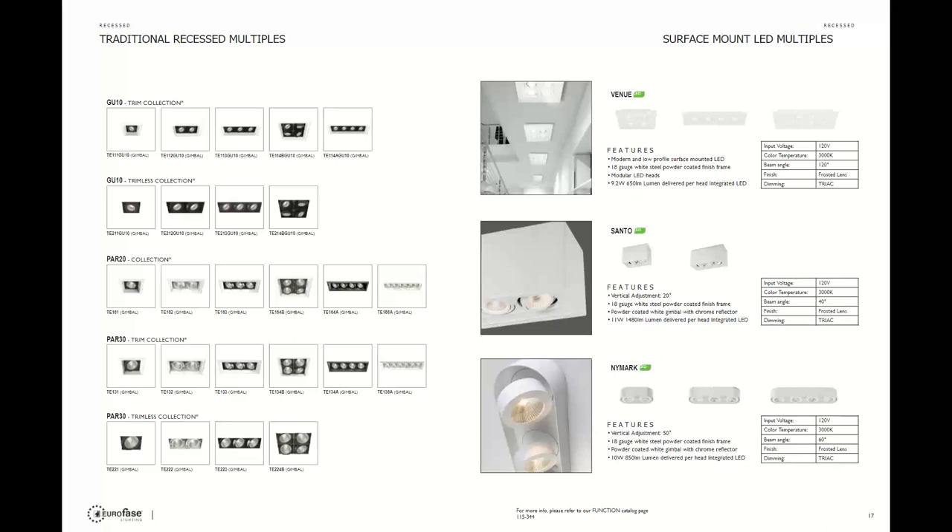Next is the GU10 option, which is probably the best seller — available in trim or trimless. If you don't have access to the ceiling or wall and want a surface-mounted look, check out the Venue family or the Santo family, which have great specs. The Cadillac of this category is the LED Nymark series — very versatile with heads that come out and rotate, available in two, three, and four-light linear options.